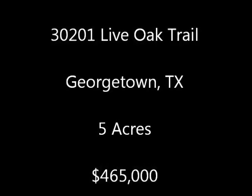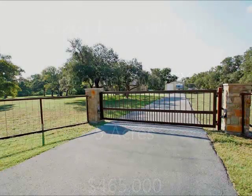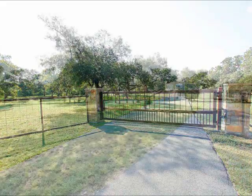Hi, it's Stuart Sutton at One Acre Plus Homes. 30201 Live Oak Trail is in Georgetown, Texas. It is on five acres and does have a secure gate for access at the front of the property.